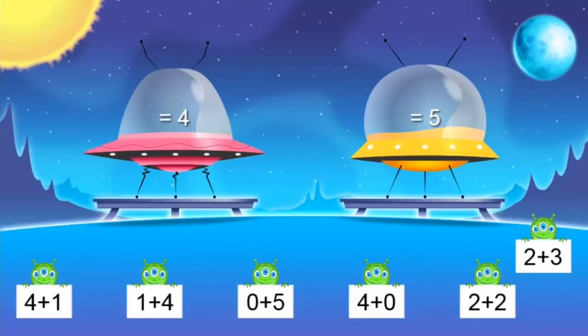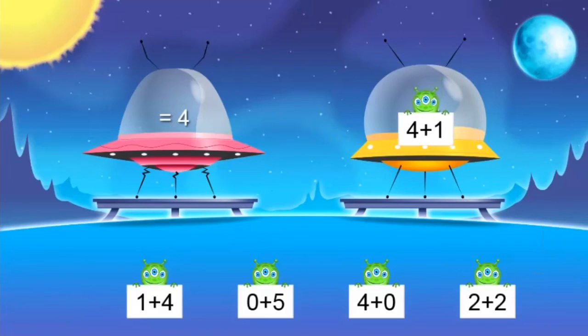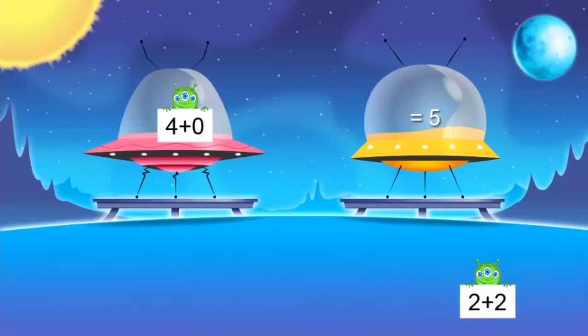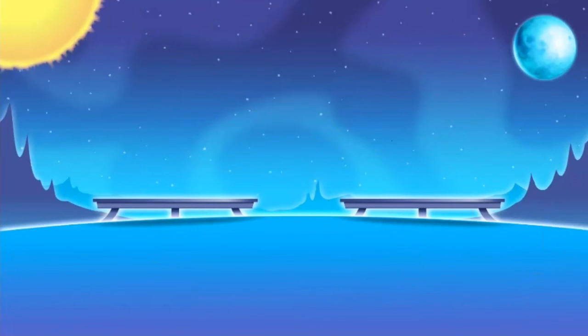Two plus three — that's the one I have been working on — two plus three equals five. Four and one more — five. Four plus one equaled five, so one plus four equals five too. Zero plus five — good job — five. Four plus zero — four. Two plus two — I know that — four. Bye, alien friends. Good job, boys and girls.